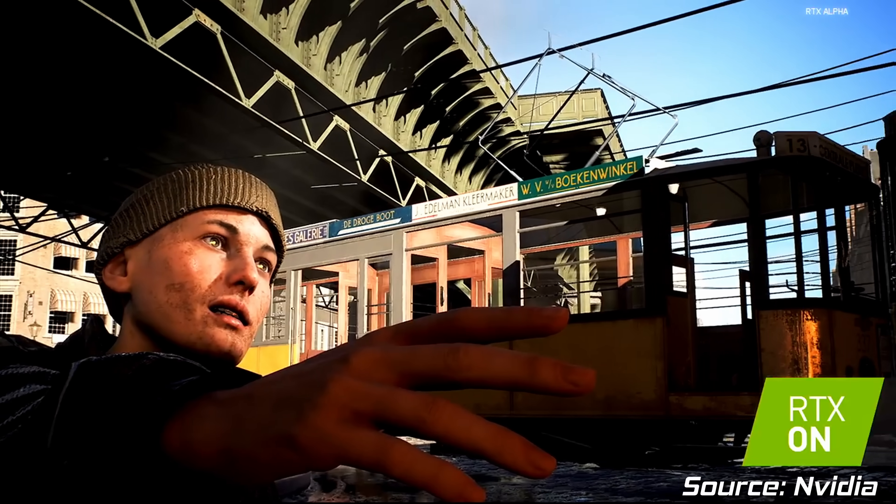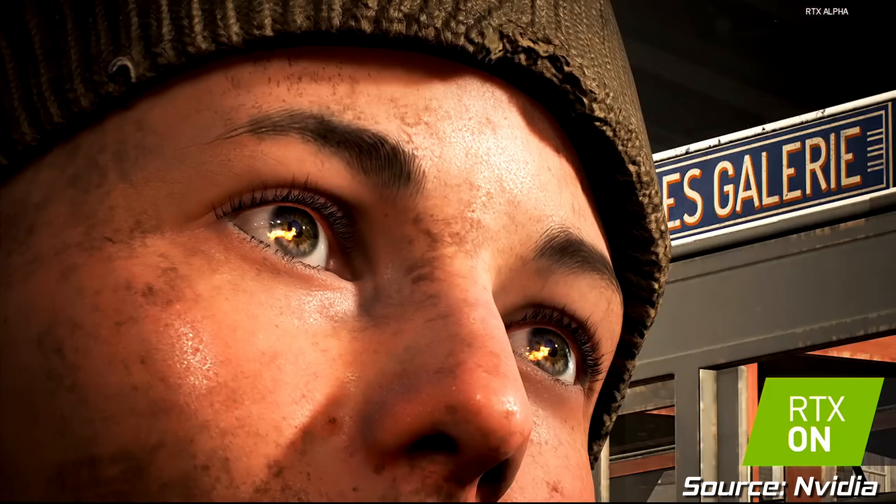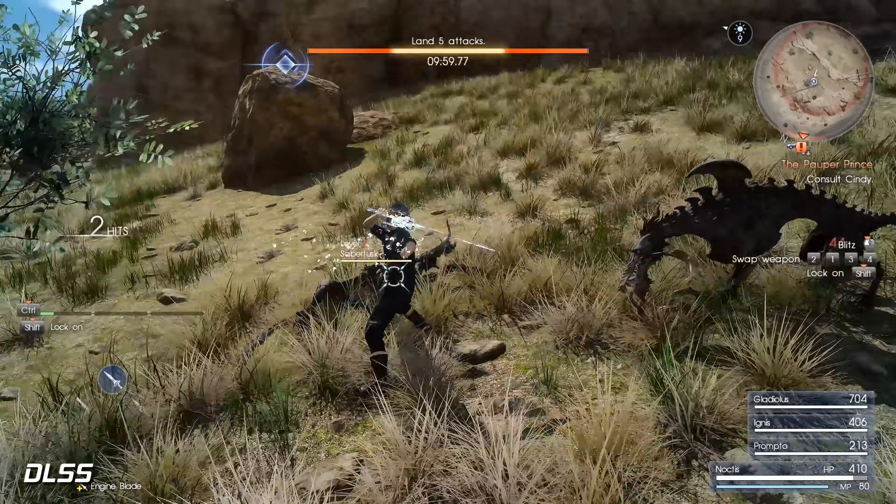Ray tracing hit the headlines as the standout feature, with the concept of mapping light rays in real time being almost unthinkable before 2018. But hold your horses, because while it sounds glamorous, I'm going to go out on a limb here and say that the best feature about RTX is not ray tracing. In my opinion, it's DLSS, or Deep Learning Super Sampling. Now I know that might sound a little bit baffling, but hear me out for a second.